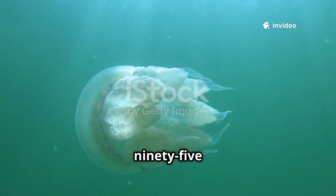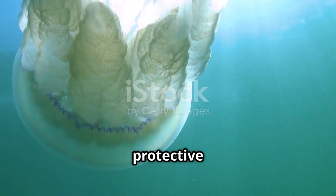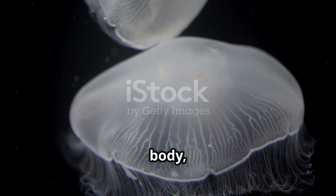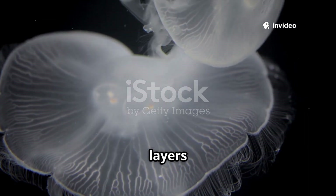It's an organism that's over 95% water — a translucent being with no bones, no protective shell, and surprisingly few complex organs. Its body, despite its apparent simplicity, is ingeniously built from three distinct layers: first, the outer epidermis, which acts as a protective barrier.